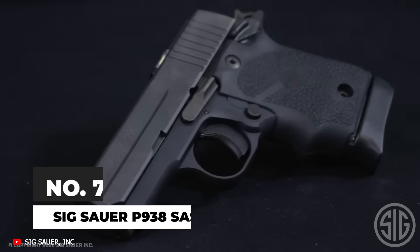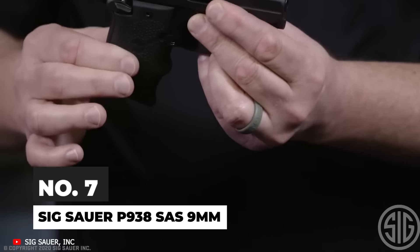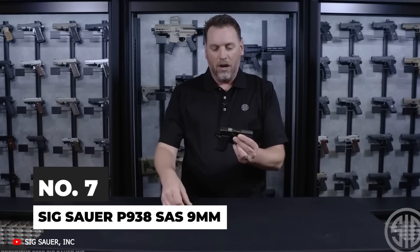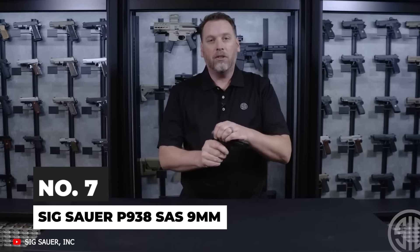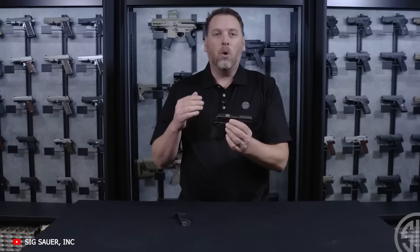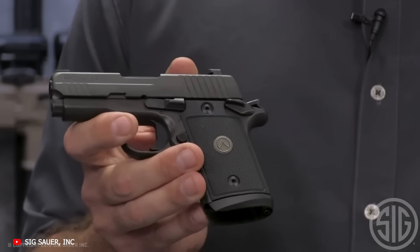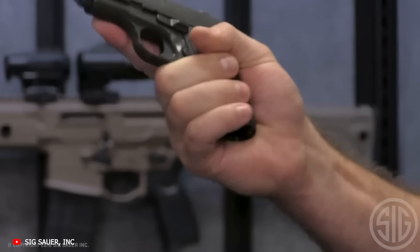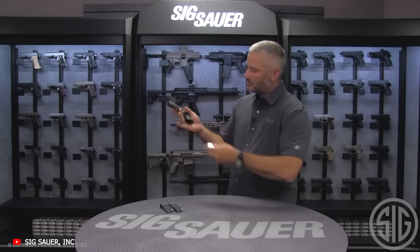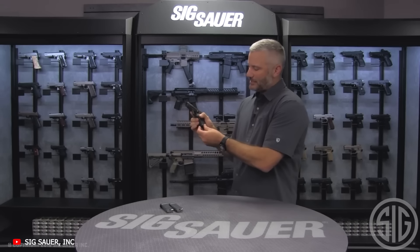Coming in at number 7 on our list is a pistol that is sure to please single-action fans and 1911 lovers alike. Sig Sauer's P938 SAS packs the power and performance of the 9mm cartridge, the control layout of a classic 1911, and some specialized refinements into a truly pocketable package. Measuring just under 4 inches tall, 6 inches long, and barely over an inch thick, this 7+1 9mm has a sweet, crisp single-action trigger backed up by a 1911-style ambi-manual safety.